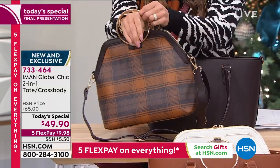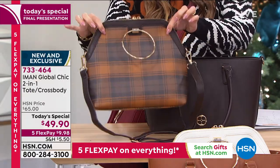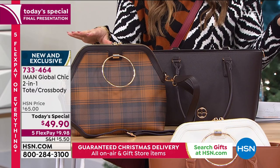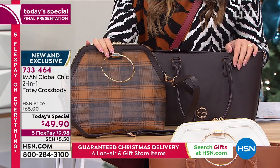Looks gorgeous. You can use this as a crossbody if you choose to. I love the hardware, the colors. We have three plaids and three solids that you can choose from, but every single one of you is getting both for $49.90.